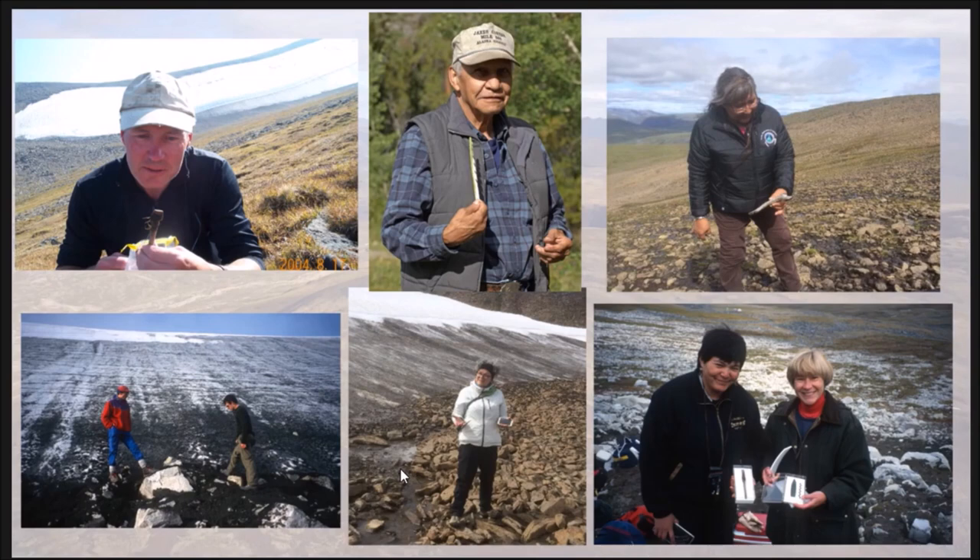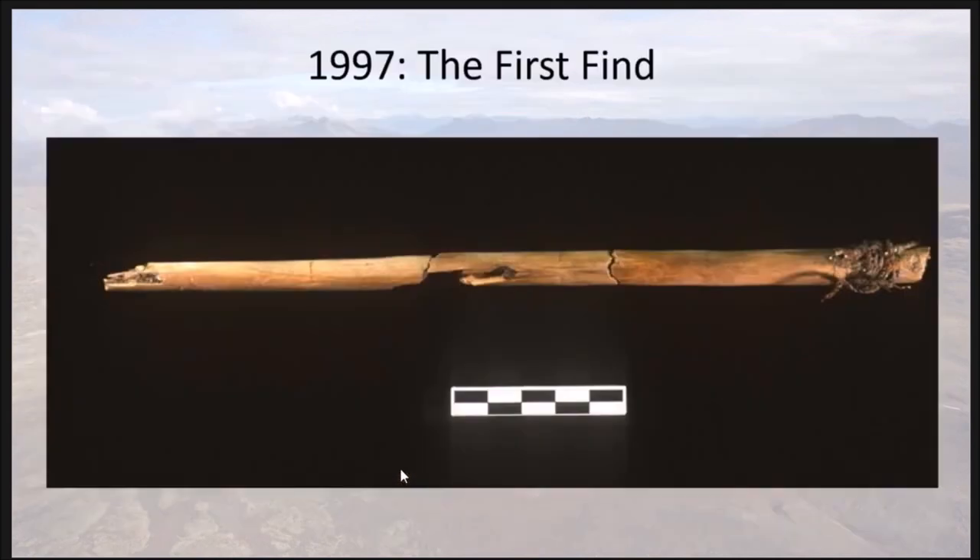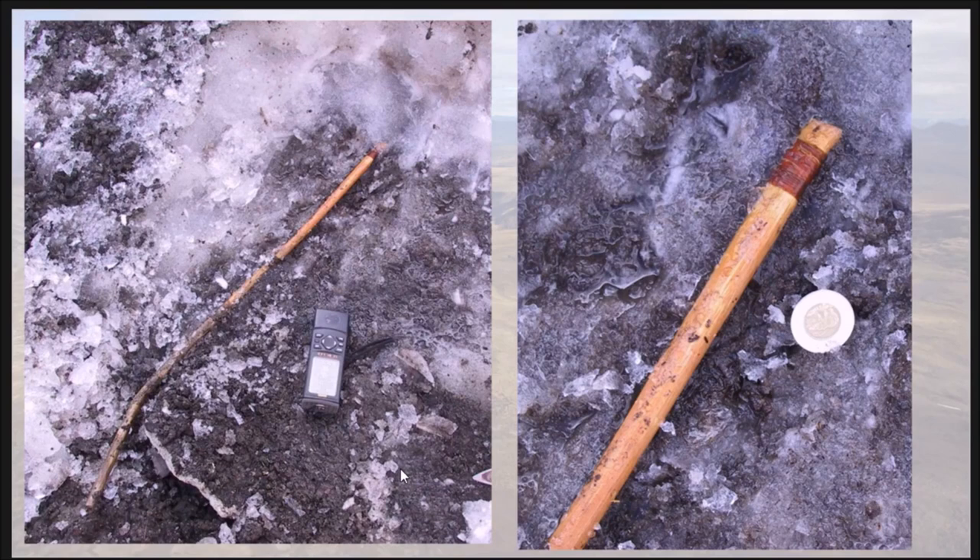Ice patch archaeology in Yukon started in about 1997 when a hunter turned in a small piece of wood. In Yukon territory, wood, bone, and all these organic materials really don't survive that well - it's a very acidic environment. But when we found this piece, it was radiocarbon dated to about 4,000 years old. We realized we were looking at part of a hunting tool probably related to an atlatl-type weapon throwing dart - something that we'd only imagined. We returned to that site and let the rest of the object melt out, and it was an almost complete 4,000-year-old dart.